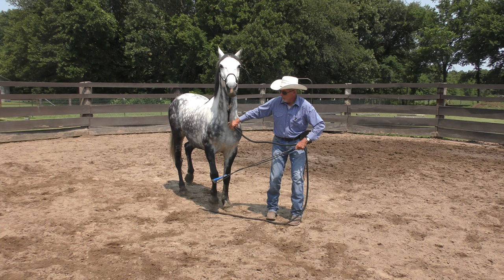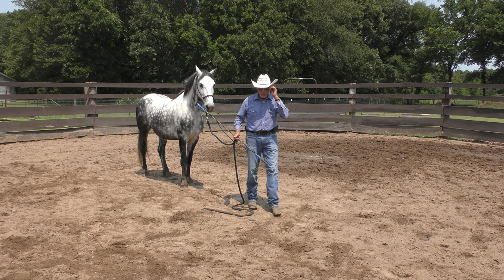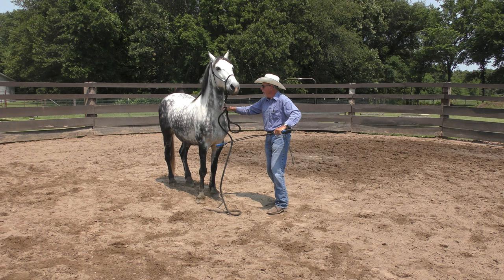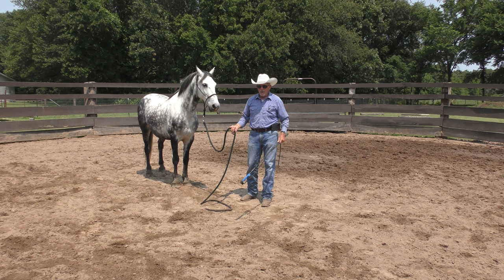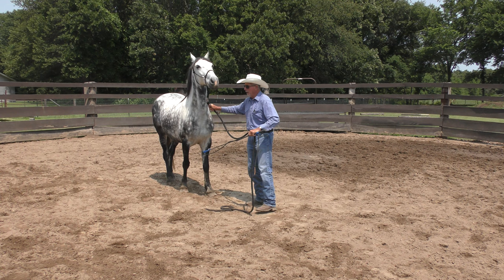Let's see how he is about backing up. The training principle I'm using here is: be as gentle as possible but as firm as necessary. If I can get him to back up with the slightest little thing, great. Think of it on a one-to-ten scale — if I can get it with a one, that's what I really want. If it takes a three I'll do three, if it takes six I'll do six, but if it takes three I won't do six.